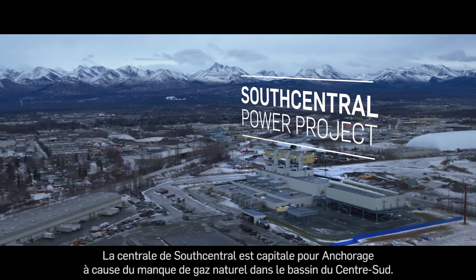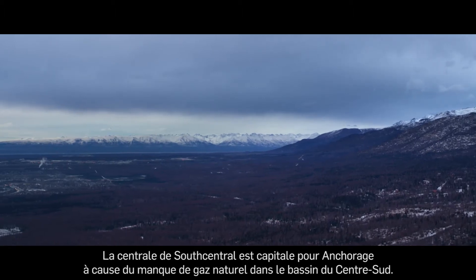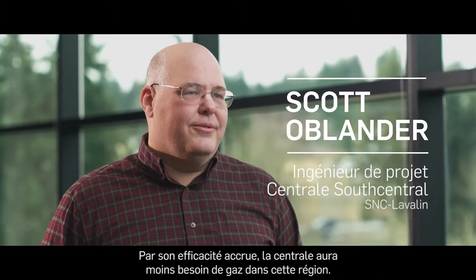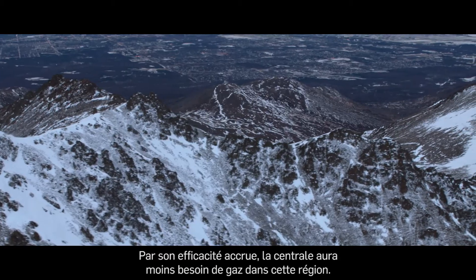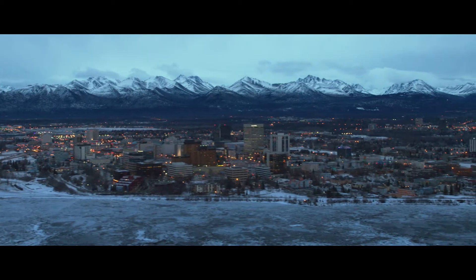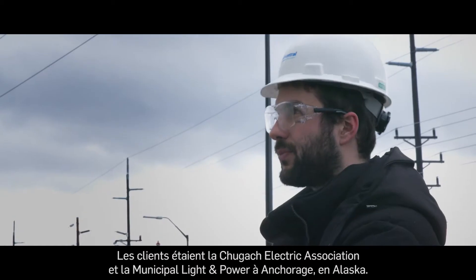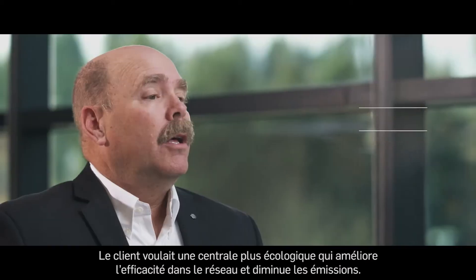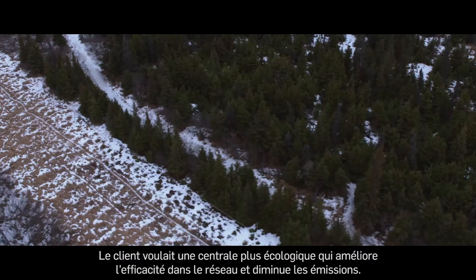The South Central Power Plant is crucial for Anchorage due to a shortage of natural gas in the South Central Basin. The increased efficiency of this plant will decrease the amount of gas the utility needs to use in the area. The clients were Chugach Electric Association and Municipal Light and Power in Anchorage, Alaska. The client was looking for a plant that would improve efficiency in the system and lower emissions — be greener.